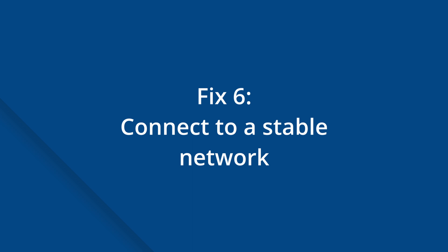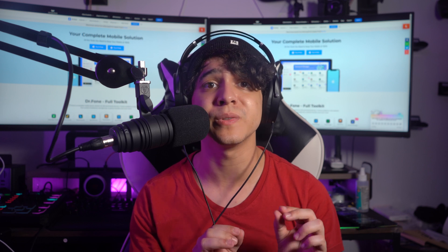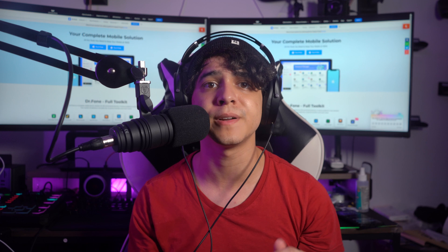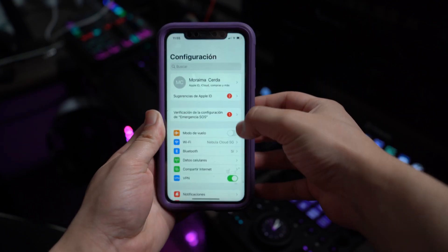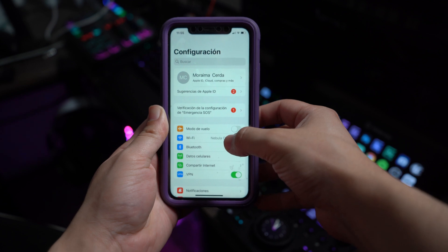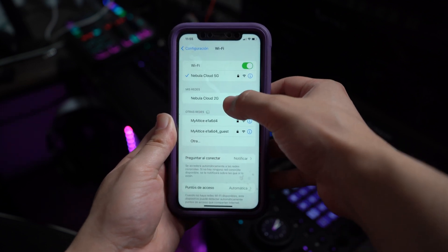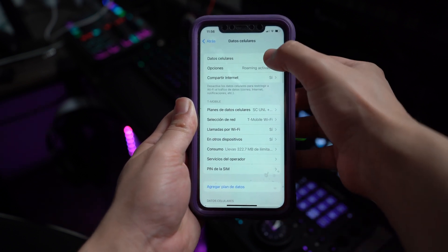Fix number six is going to be to connect to a stable network to support all of your apps and push notifications. You must have a stable internet connection — you will not receive notifications immediately unless your iPhone is linked to a strong Wi-Fi network or cellular connection. To connect to a Wi-Fi network, go to Settings, tap on Wi-Fi, turn it on, and then select your preferred Wi-Fi network and enter the password. To switch on your mobile data, if you have an active data plan, go to Settings, tap on Mobile Data, and then turn it back on.